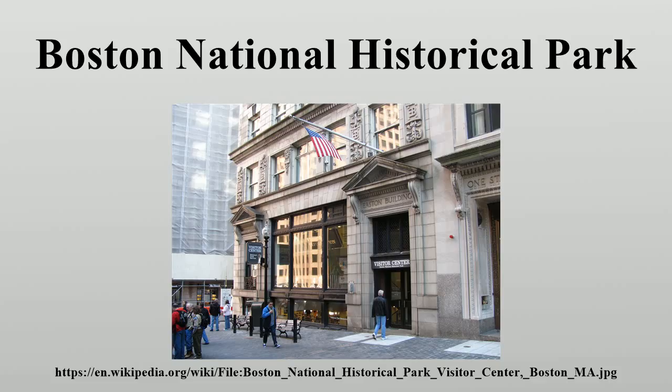The Old North Church, built in 1723, was the location where Paul Revere had signal lanterns lit on the night of April 18, 1775, prior to his midnight ride that led to the Battles of Lexington and Concord and the start of the Revolutionary War. The church, the oldest operating in Boston, has an Episcopalian congregation which owns and operates the building.